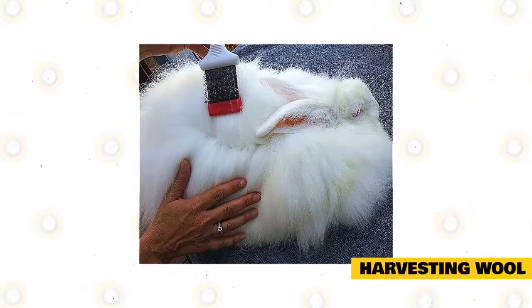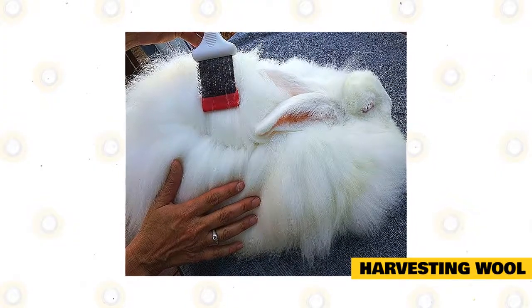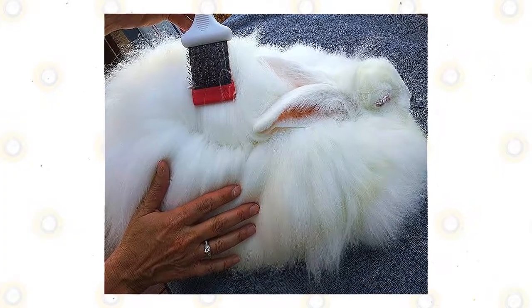You can also pull your rabbit's hair when it starts to molt. If you're using this method, make sure the fur pulls easily and doesn't require force. If it hurts your rabbit or if your rabbit isn't ready, wait another week before trying again.